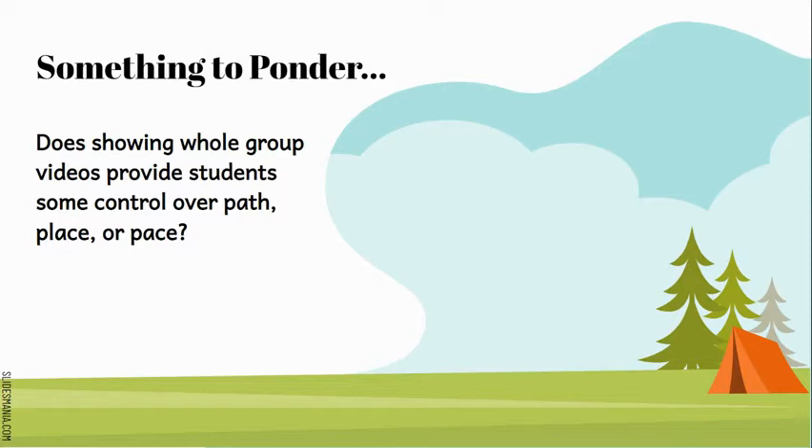So let's ponder for a moment. Does showing whole group videos provide students some control over path, place, or pace? Really think about why you show whole group videos.